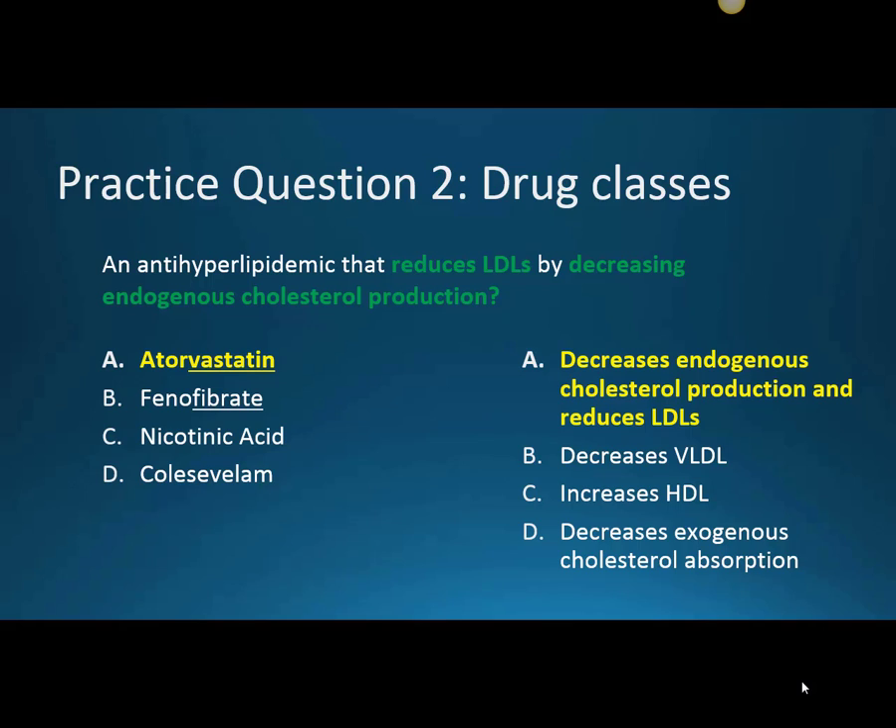Our statin medications specifically work to decrease our endogenous cholesterol production to reduce our LDLs. Endogenous means what our body naturally produces. Statins are usually given at nighttime because our body naturally makes cholesterol in a state of fasting, which usually occurs when we're sleeping. It's not phenofibrate — that focuses on decreasing VLDLs or triglycerides. It's not nicotinic acid, which works on increasing HDL. And it's not colesevelam — while bile acid sequestrants also reduce LDLs, they do so by decreasing exogenous cholesterol absorption from the gut, not endogenous production.